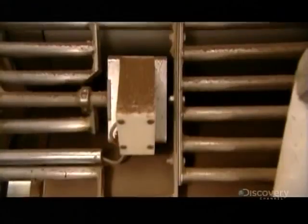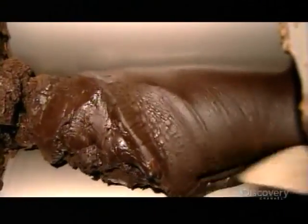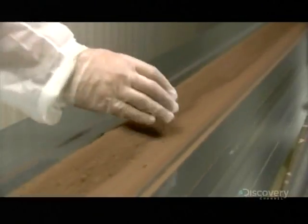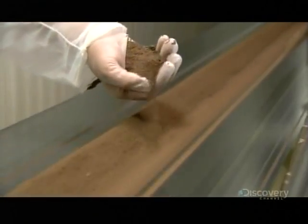The mixer blends the ingredients to the consistency of a very thick cake batter. The flavor is fine by this point, but the coarse texture needs to be smoothed out, so the chocolate moves to a refining machine, passing between a set of five rollers which reduce the particle size — so much so that within just minutes, the chocolate leaves the refiner as a fine, dry powder.